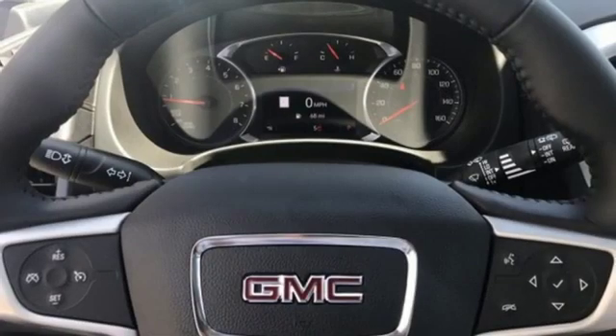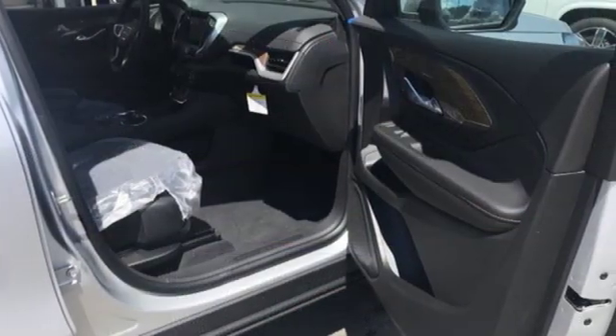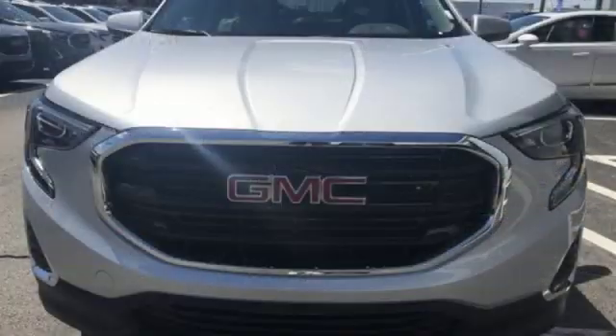A great vehicle is comprised of great features like these: automatic transmission, dual zone climate control, integrated navigation system with voice activation, and auto dimming rear view mirror, front heated bucket seats.